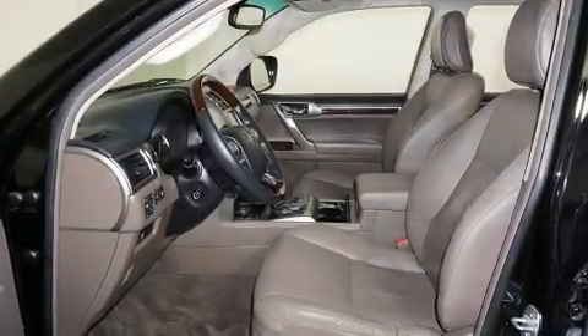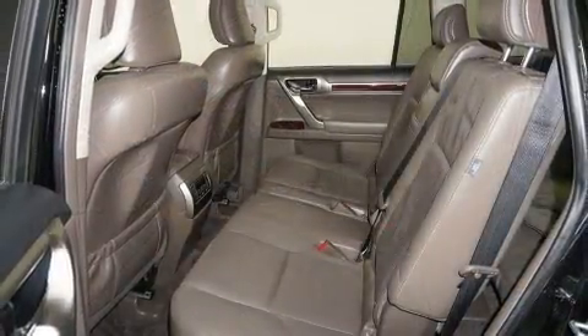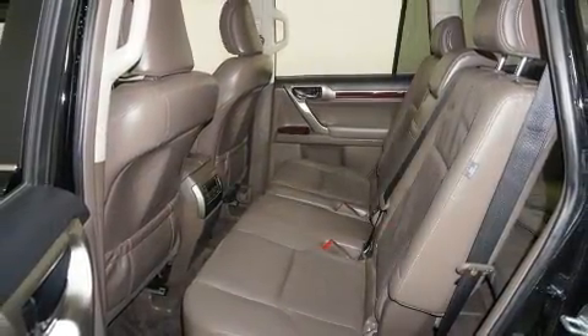Here's a great deal on a 2014 Lexus GX460. It features four-wheel drive capabilities, a durable automatic transmission, and a powerful eight-cylinder engine.